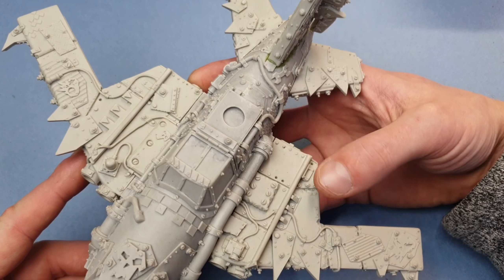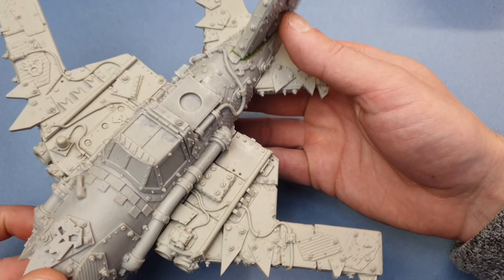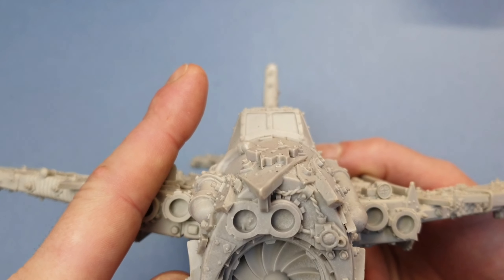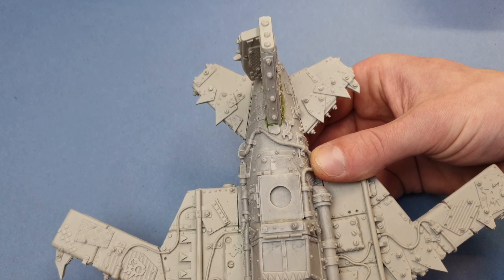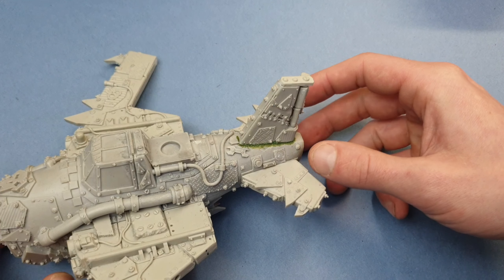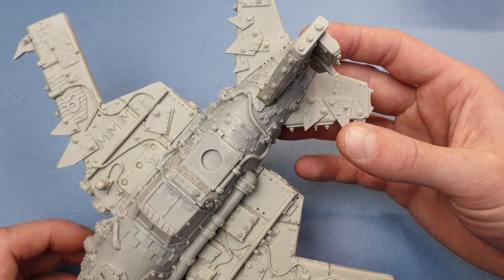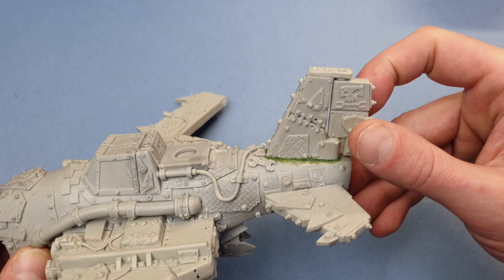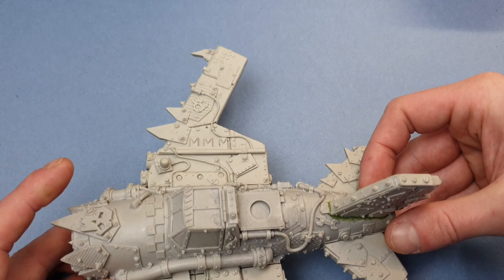I'm going to get this kit put together and that's how you'll next see it. The two sides went on like a glove. The tail, however, did not — the tail was a sod to get straight. I think I did as best I could; if you look down that window it could have gone maybe a little bit more that way, but then it didn't line up the other way. I think the resin in this tail is a bit warped, so it was kind of impossible to ever get it straight.